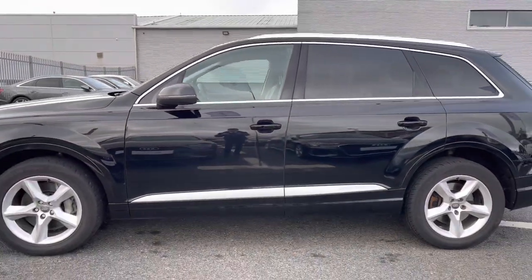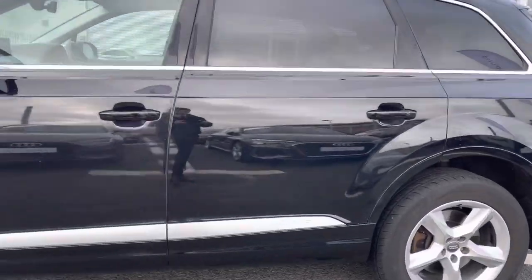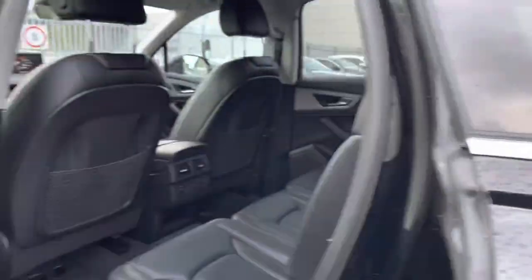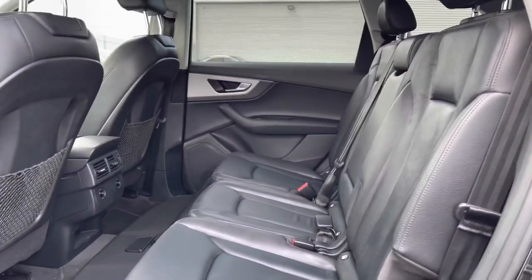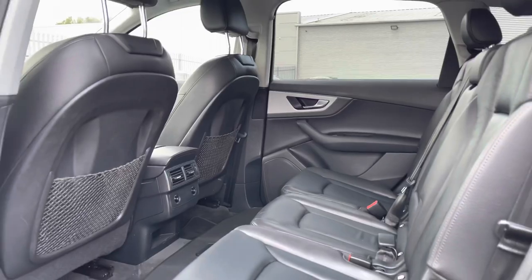You've got the rear privacy glass there as well. Taking a quick look at the rear seats, you've got the full black leather interior, very comfortable to be in, and there is plenty of legroom in the back there as well.